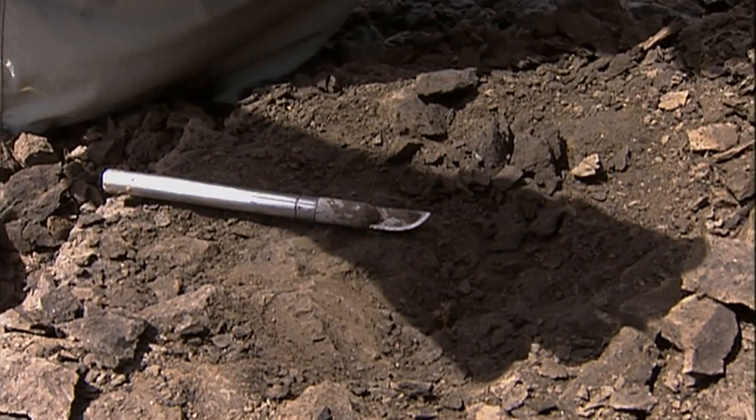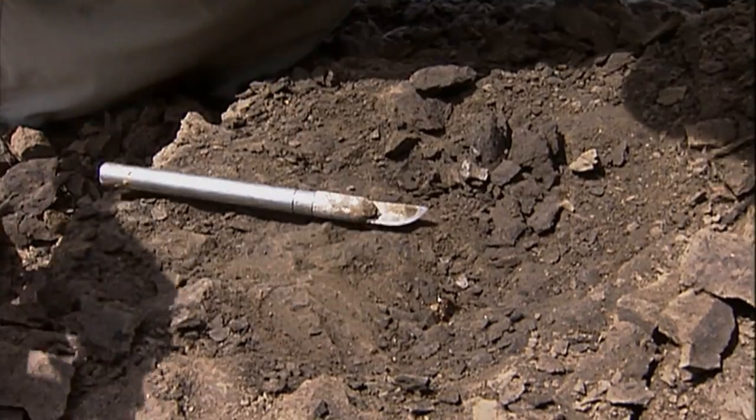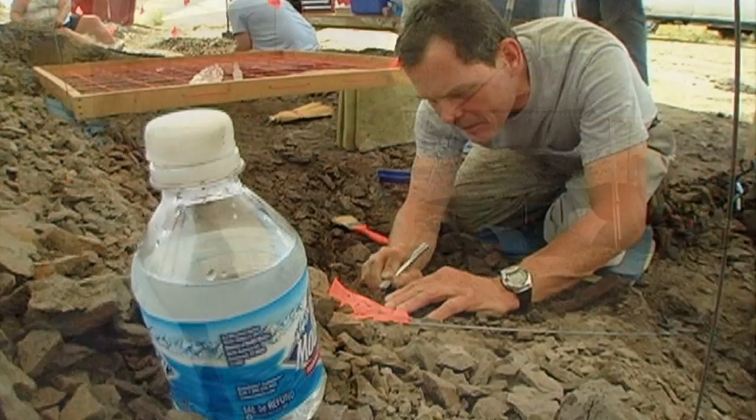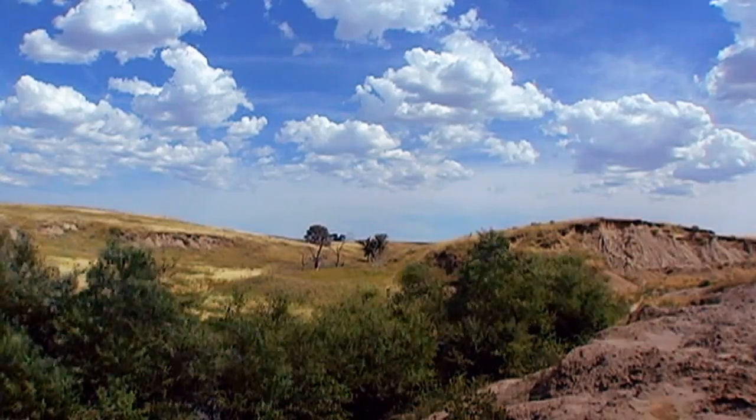This is what a full skeleton of an Edmontosaurus looks like — these are the bones we're after. Right now we've got 30 or 40 bones already uncovered over the last couple of days. They're steadily being glued, foiled, and gotten out of the ground. We figure in the next few days we'll probably have about 100 or 150 bones ready to bring back to Indianapolis. It sounds like they found a lot of bones, but there are thousands yet to be discovered.